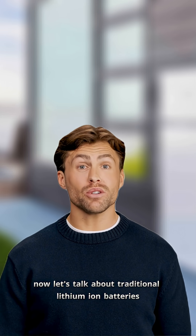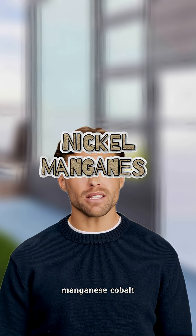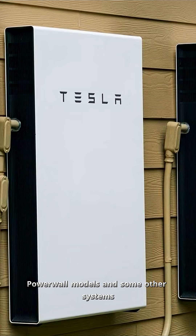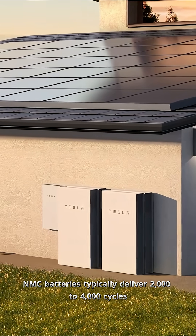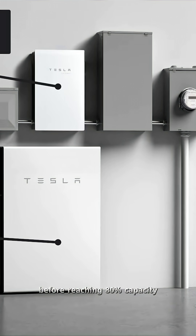Now let's talk about traditional lithium-ion batteries using NMC chemistry — that's nickel manganese cobalt. These are what you'll find in older Tesla Powerwall models and some other systems. NMC batteries typically deliver 2,000 to 4,000 cycles before reaching 80% capacity.